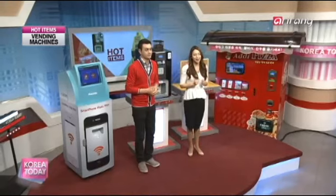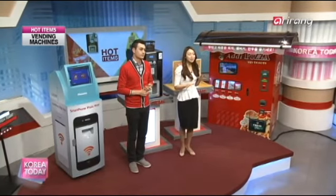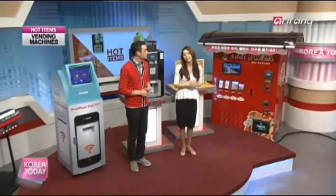There are also ones that sell cosmetics and even travel packages. So for Hot Items, we're going to be looking at some not-so-conventional vending machines. We have three to be specific, so let's get started.